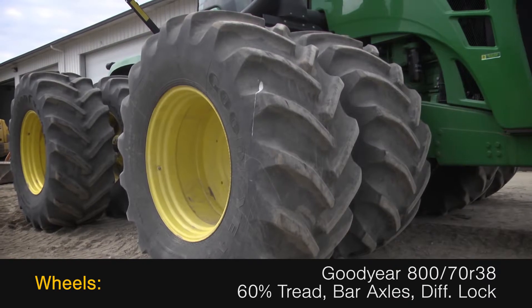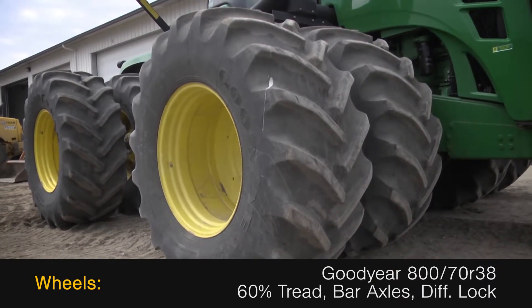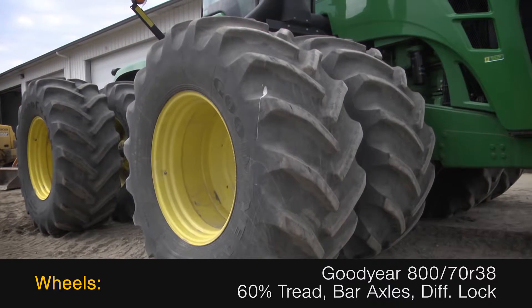The wheels are Goodyear 800-70R38s with 60% tread on bar axles with differential lock.